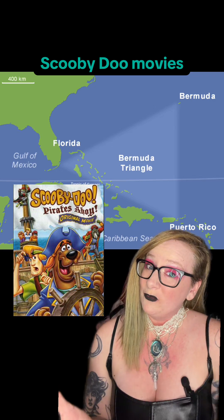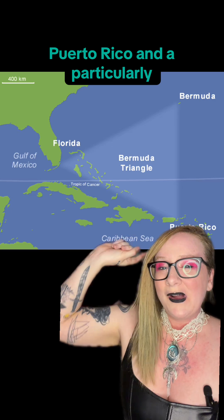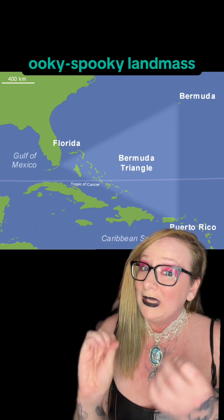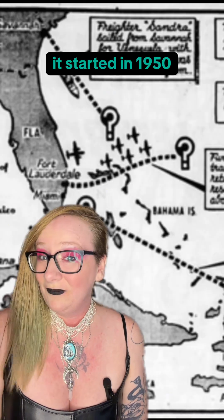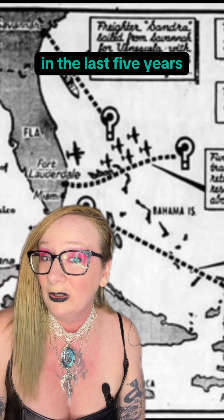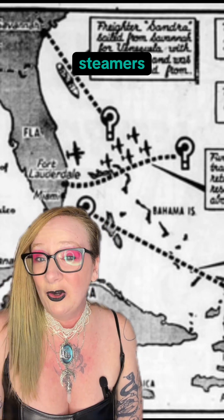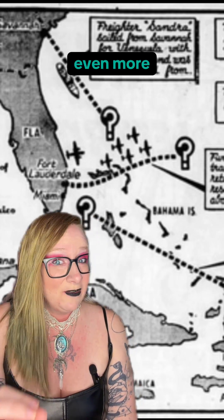The Bermuda Triangle is one of history's greatest enigmas and one of its better Scooby-Doo movies. It's a region of ocean between Bermuda, Puerto Rico, and a particularly ooky spooky landmass known as Florida. It started in 1950 when the Miami Herald reported that a lot of ships and planes had gone missing in the Triangle in the last five years — fishing vessels, steamers, Navy squadrons of aircraft, passenger jets, and even more.